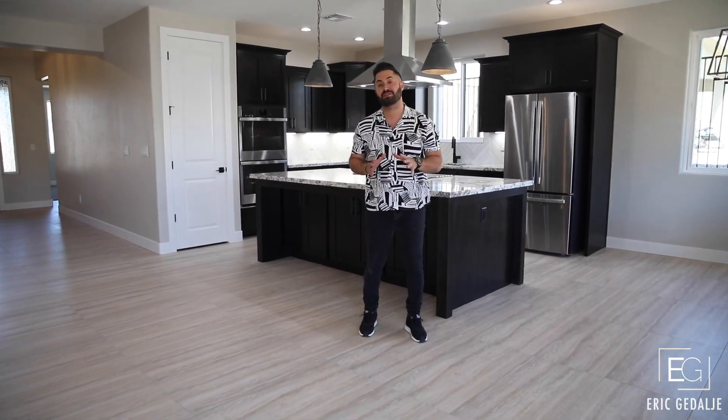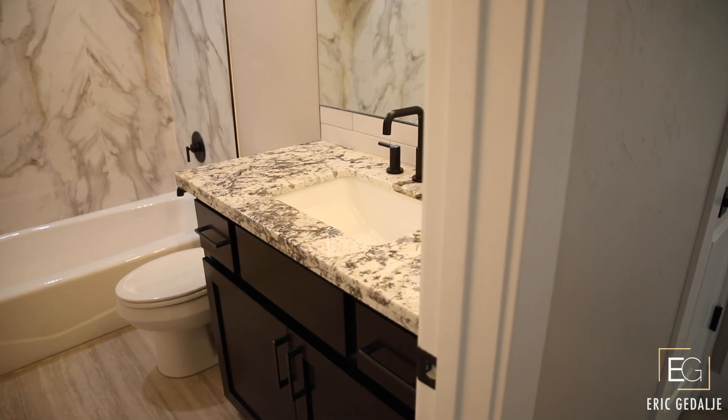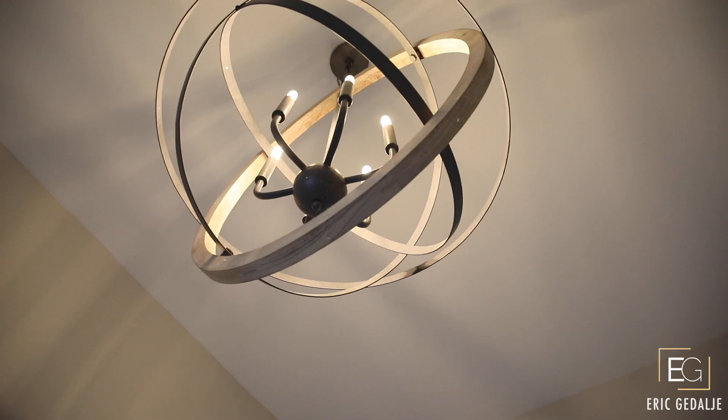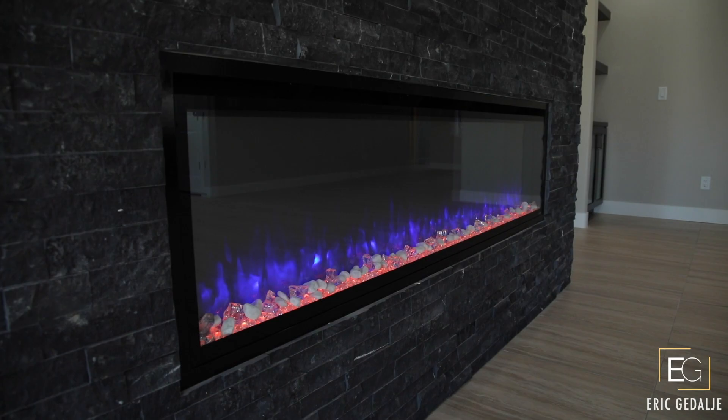This home has just under 2,000 square feet consisting of three bedrooms, three bathrooms, nine foot ceilings, eight foot interior doors, and a spacious kitchen and living concept highlighted by a spectacular fireplace.